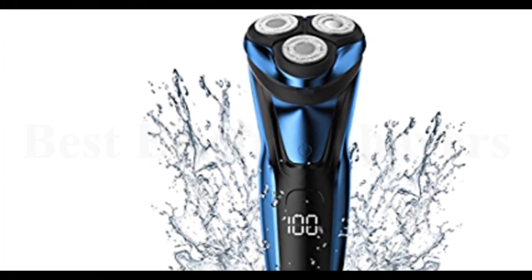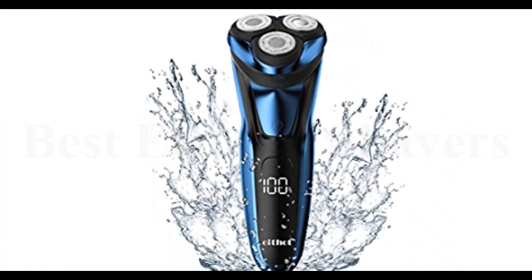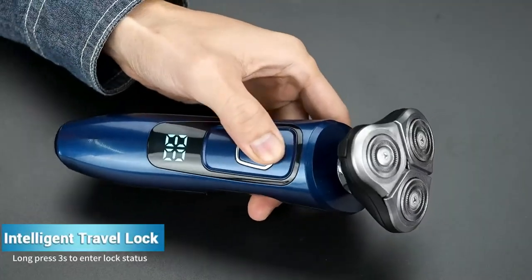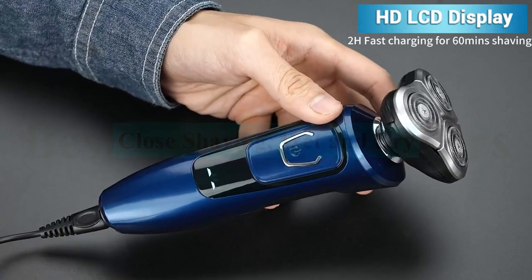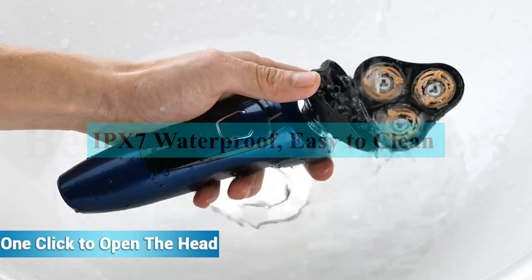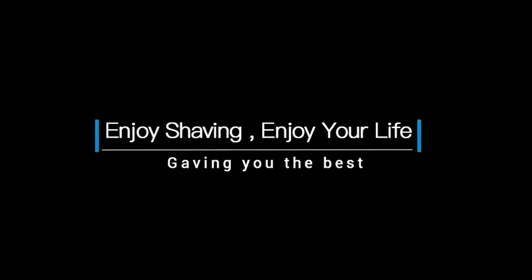The LED display reminds you of battery capacity and charging status, and a travel lock prevents accidental booting — convenient for daily and travel use. The electric razor adopts high-strength waterproof seals with a 7-level waterproof system. It can be used near the bathtub, shower, or wash basin, meaning you can use it while bathing. It can also be washed directly under the tap for easy cleaning and maintenance.